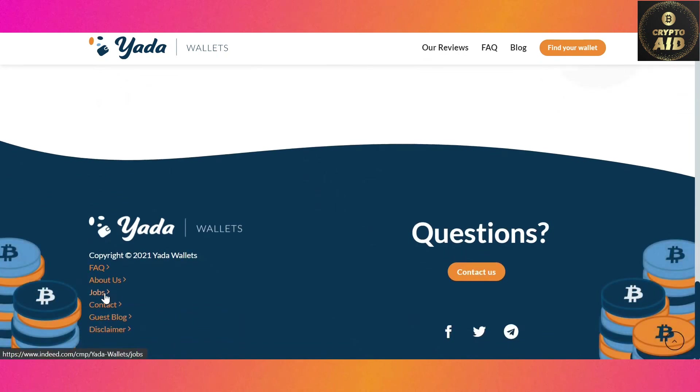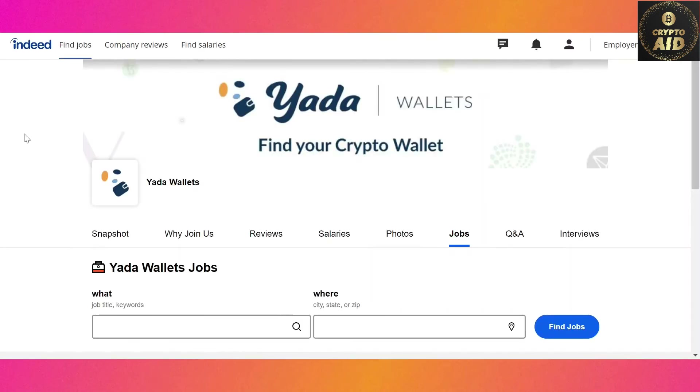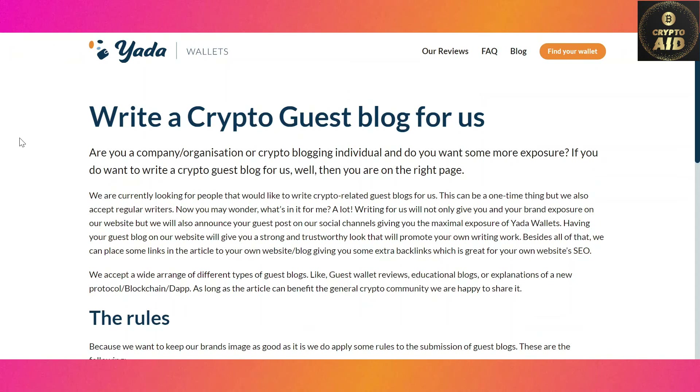Secondly, jobs: at the bottom left corner you can see an option named 'Jobs.' Click on it and it will take you to Indeed.com, where you can find various jobs related to Yada Wallets. Apply for the position that suits you best and earn money while providing your service to Yada Wallets.